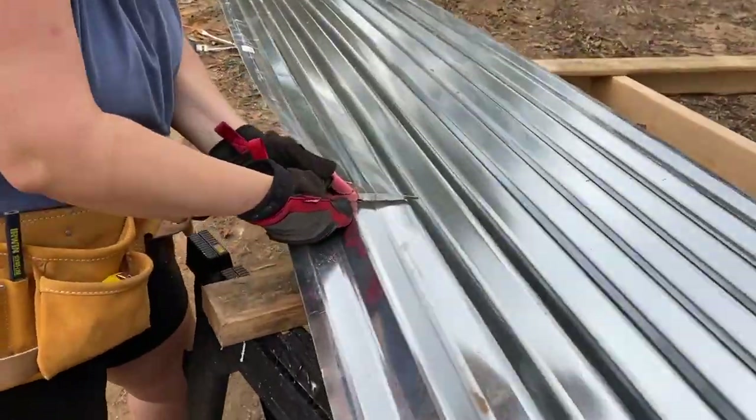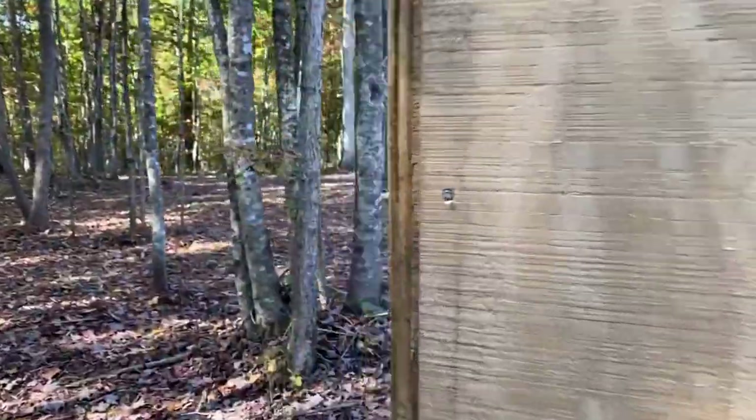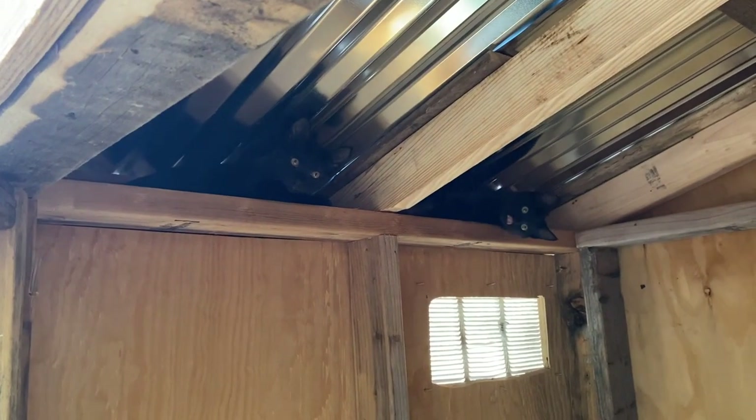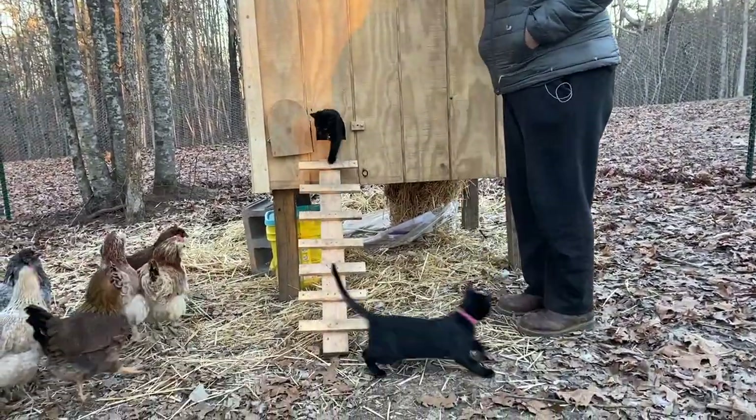After we had some basic needs met, we started on our animal structures. First, we built the cat house. We had three kitties that needed a safe place, so we decided they needed their own cat condo. This way, they get to run around freely and then get locked up safely at night. It works great for all involved, and their house is very functional.